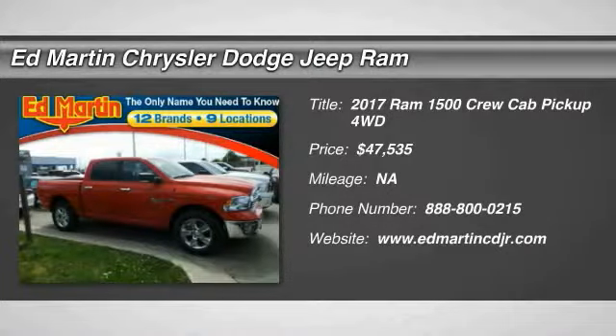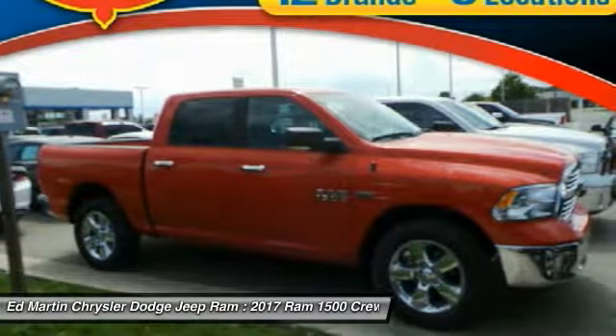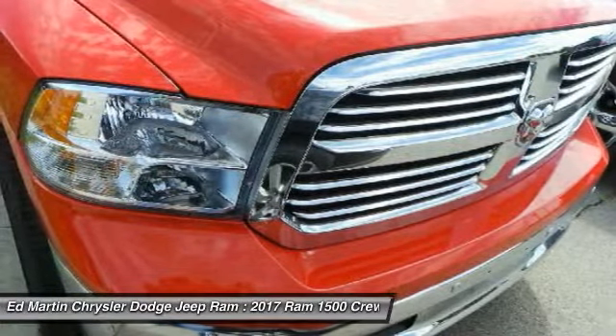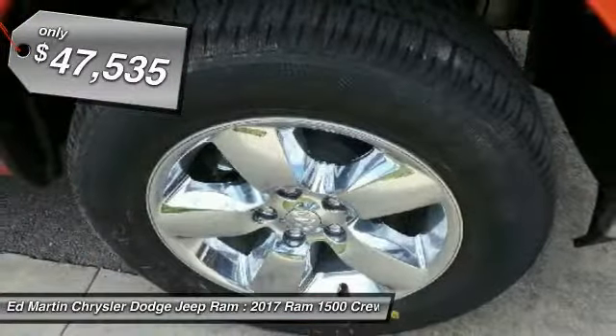Take a ride in the 2017 Ram 1500. When the Dodge Ram 1500 went against the Chevrolet Silverado, Ford F-150, and Toyota Tundra — which are all excellent trucks in their own right — the Ram took home the prize for its well-rounded strengths and is priced below $50,000.